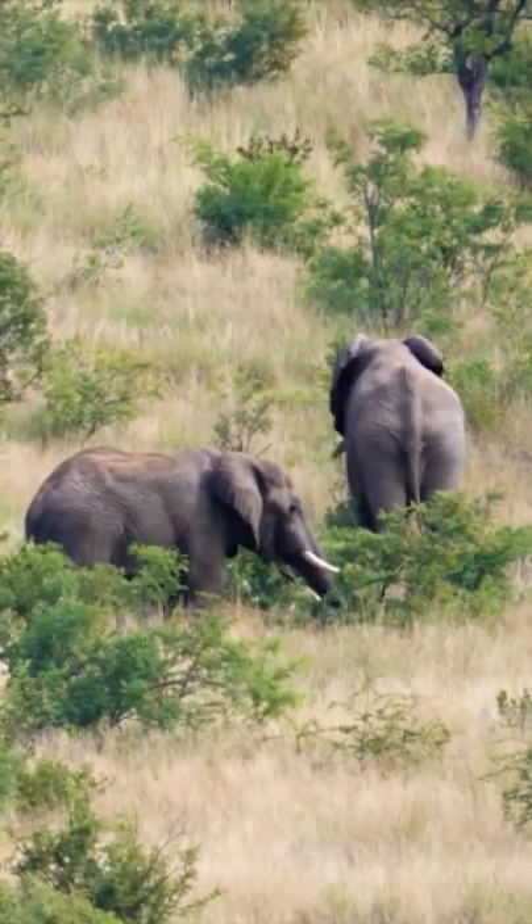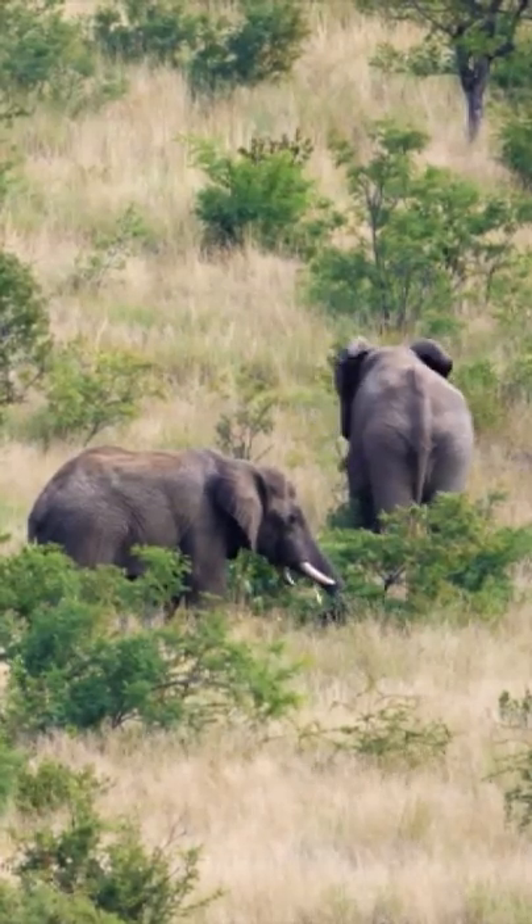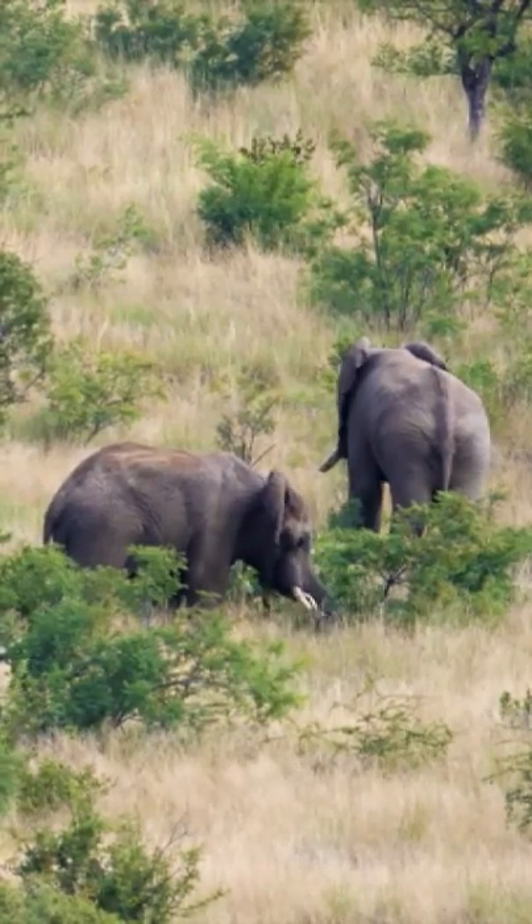They can be identified by their large ears that resemble the African continent. They cool themselves down by flapping the ears, which causes their body's blood temperature to drop, cooling the animal.